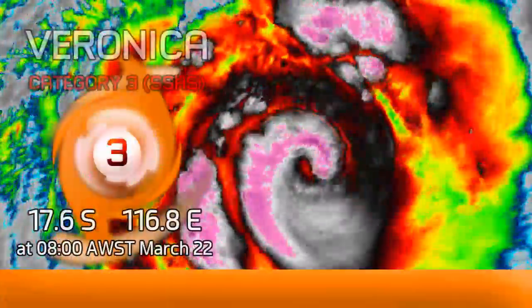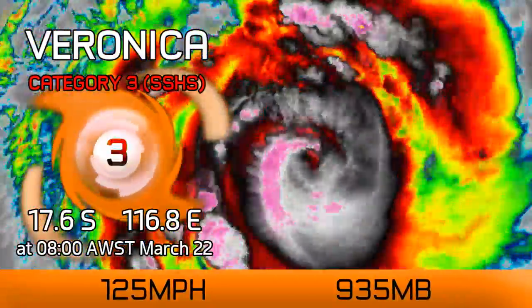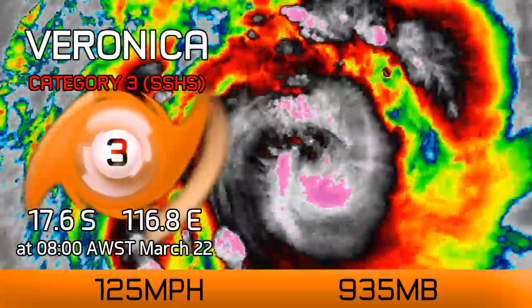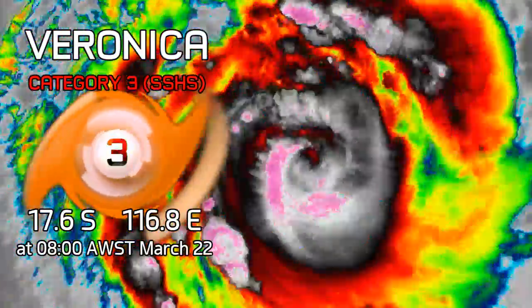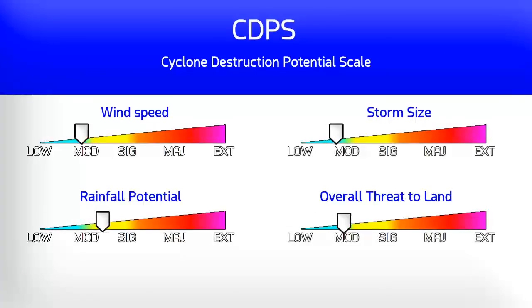Latest on Cyclone Veronica, which is continuing towards the coast of Western Australia this morning. At 8am Australian Western Standard Time this March 22nd, this storm had winds of 125 miles per hour and a pressure around 935 millibars.